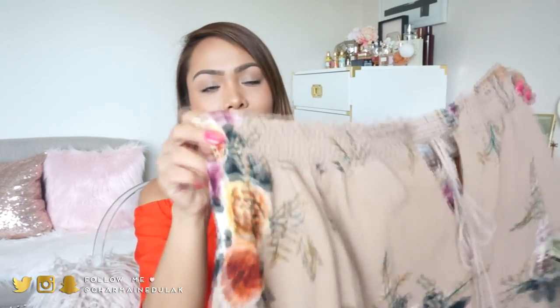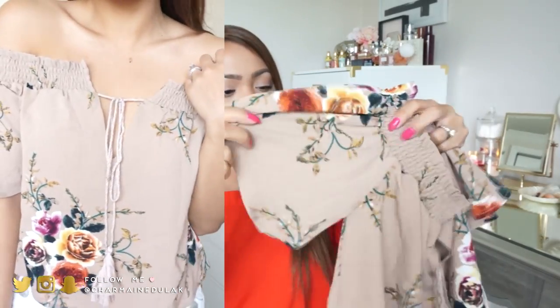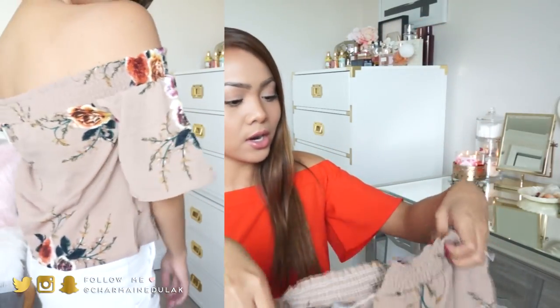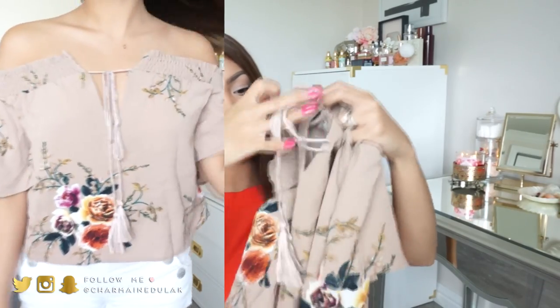The last top I got is this one. I actually have the romper with the same pattern and color and I loved it so much that when I saw they had it as a top, I had to get it. It's so adorable. It's like a bandeau-type, off-the-shoulder style - really cute, nice and flowy. It's going to be really perfect for the season since it's one of those light and airy pieces, great for hot weather. It does tie in the middle with some really cute tassels.